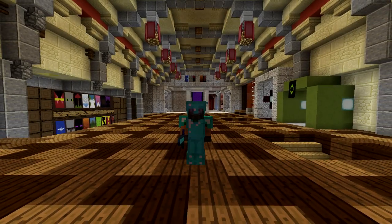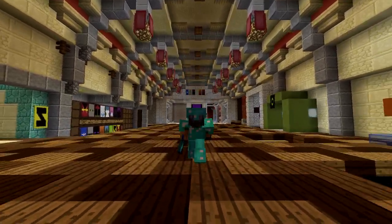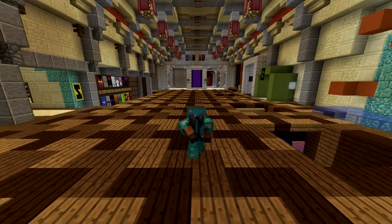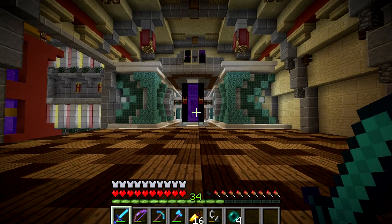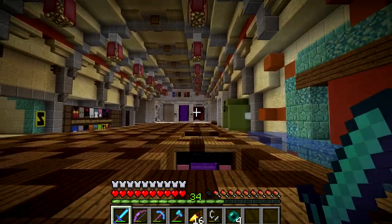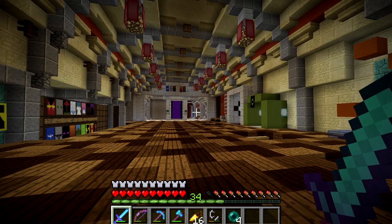Hello everybody and welcome back to another episode on the Hermitcraft Amplified Server. We're here in the Nether Hub and something behind me has changed. Yesterday I did a live stream and it was one of the best live streams I think we've ever done. I had so much fun. I started off by myself hanging out, chatting away, doing some little mindless tasks, getting prepared for stuff to do in this episode. We went and checked out where my new base is going to be.